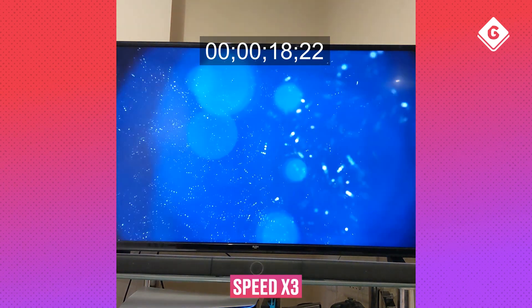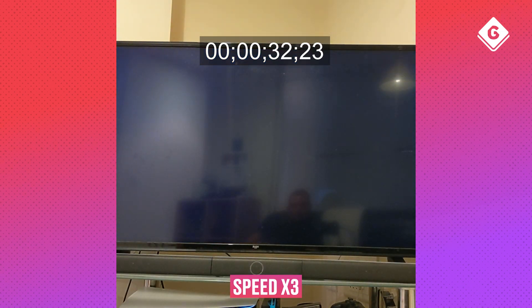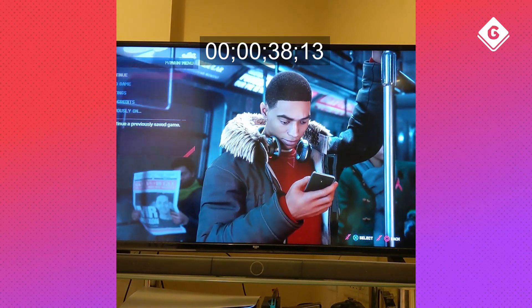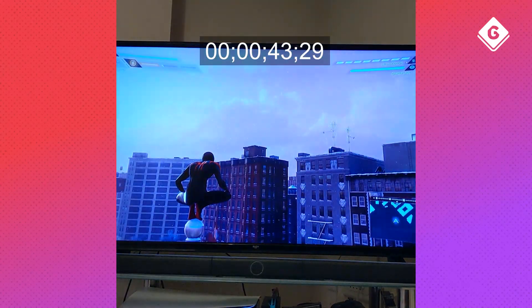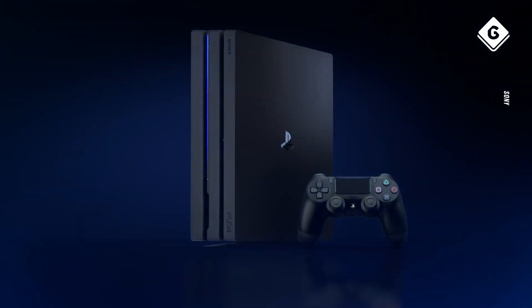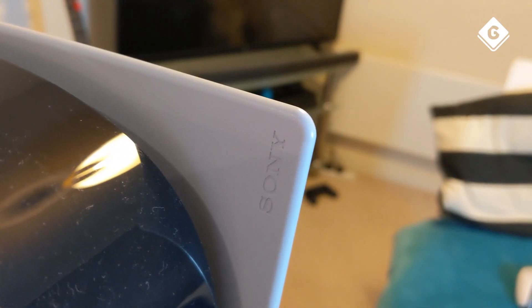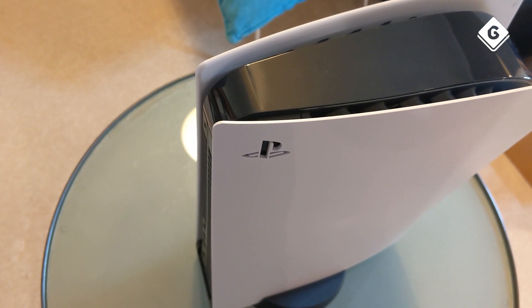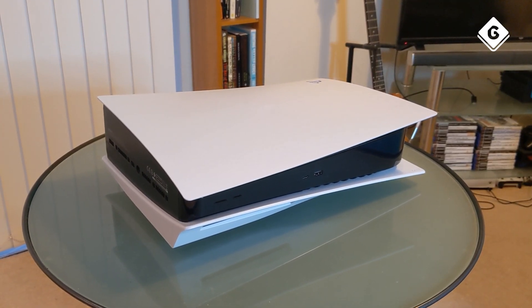From a cold boot — i.e. the PlayStation is completely off — to being actually in a game of Spider-Man Miles Morales takes no longer than 45 seconds. That's incredible. And it runs as quiet as a mouse. Owners of the PS4 won't soon forget how the thing often masked the sounds of games with its jet engine fans working overtime to dissipate heat towards the end of the console's lifespan. No such problem here. The reason the PS5 is so dense is to accommodate the very sizeable cooling unit housed within its lumpy exterior.